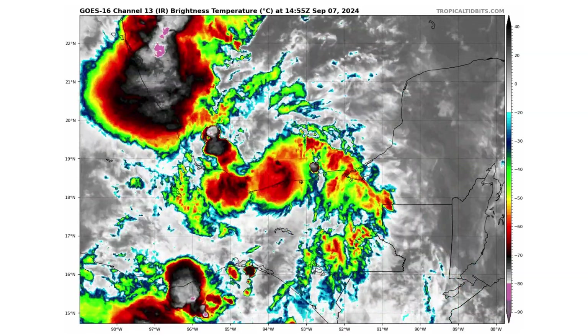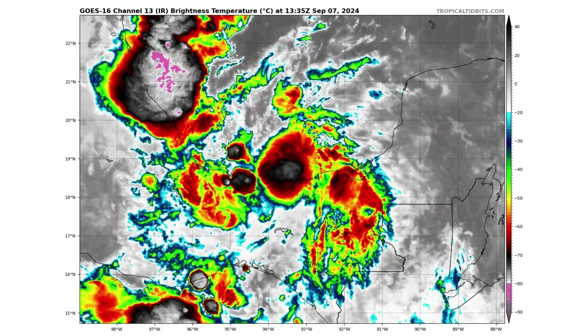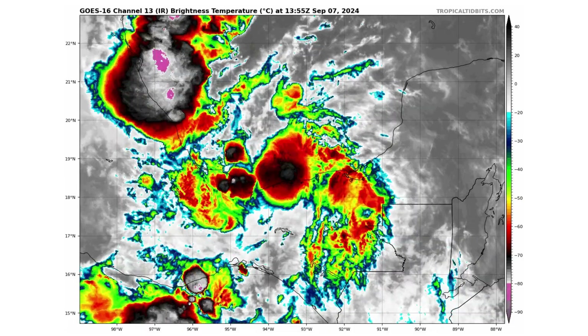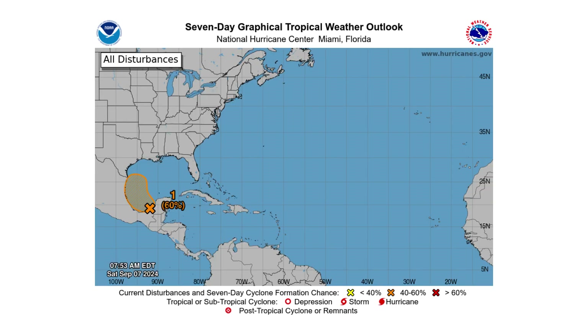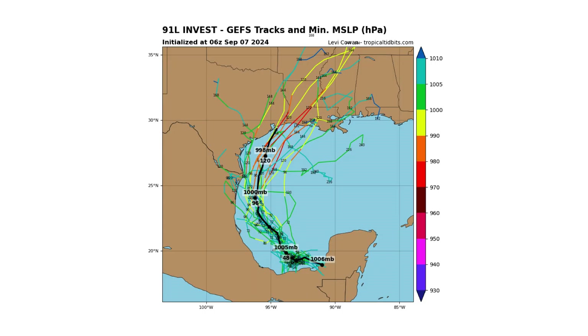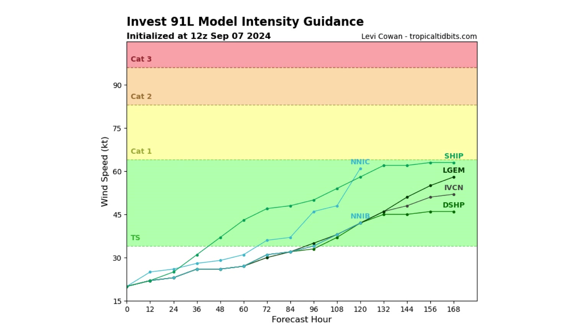Here is our main focus at the moment: Invest 91L. Since it's going to be so close to land, it's the blob of thunderstorms to the south of the bigger blob in the top left corner of the screen. It's got a 40% chance of developing over the next two days, and a 60% chance over the next seven days. It looks to parallel the entire western Gulf Coast from Mexico up to Texas and potentially to Louisiana. The median black line is taking it towards Galveston Bay and the border of Louisiana and Texas. In terms of intensity, we could potentially see a strong tropical storm, maybe a weak Category 1 hurricane. There are hints of potential rapid intensification, so we'll keep an eye on that, since this is a well-known area for that to happen.